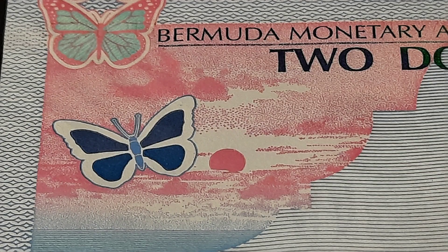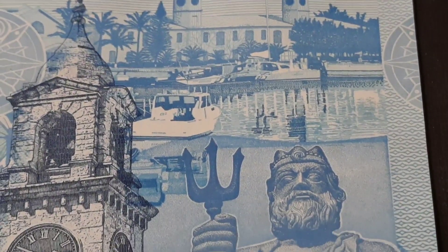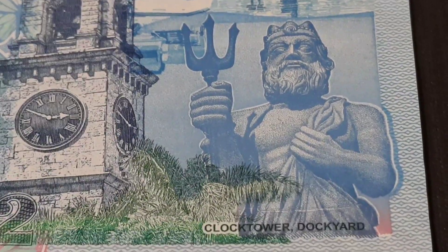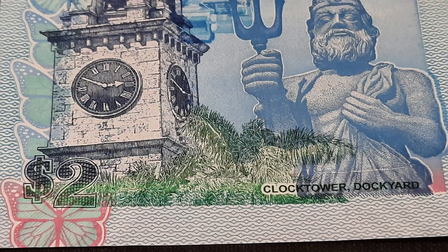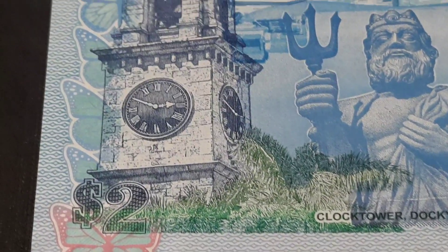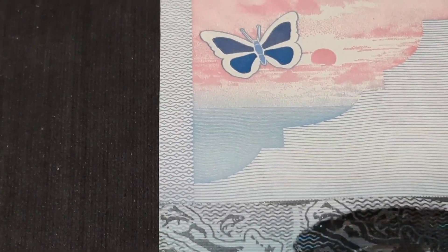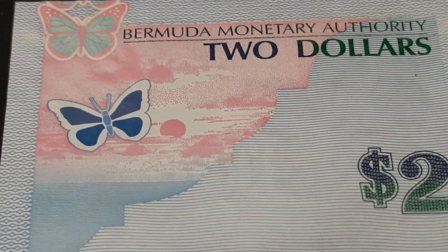The reverse of the note has probably the nicest sunset you're going to see. Butterflies. And with the see-through window as it changes, you can see the island of Bermuda in there. The artwork displaying here is the Clock Tower Dockyard in Bermuda. Neptune holding his trident. The details in the border. I like how the butterflies go up the side of the clock tower there. There's a compass. This side you can really see that whole security thread go through. Very, very sharp.